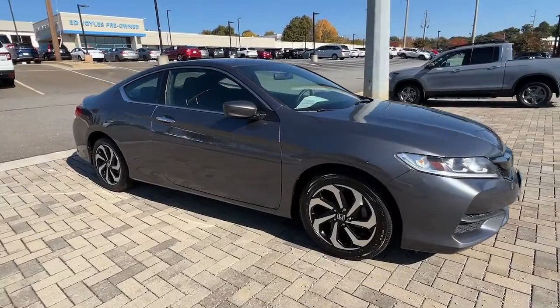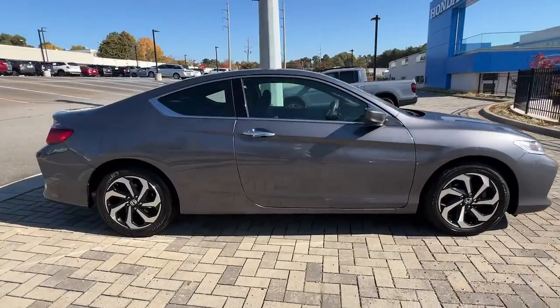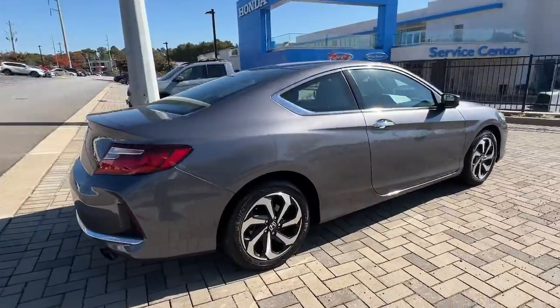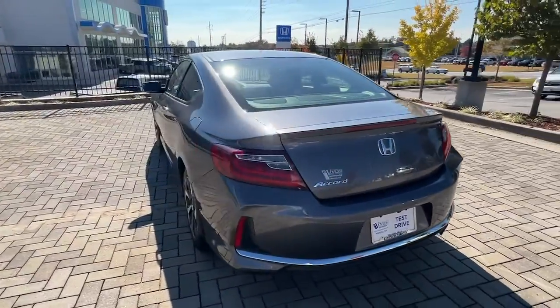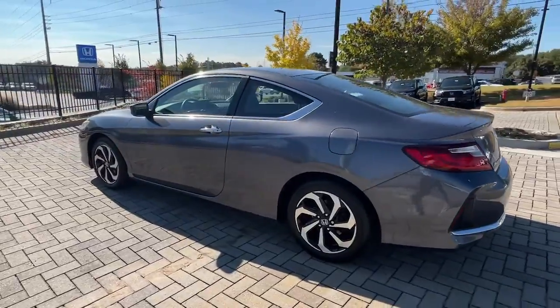You'll have love at first sight with the 2016 Honda Accord. With less than 90,000 miles on the odometer, this vehicle stands out from the rest. Prepare to be amazed by the Accord.